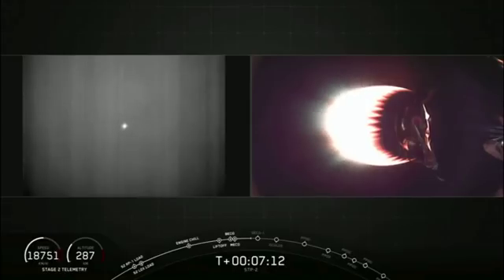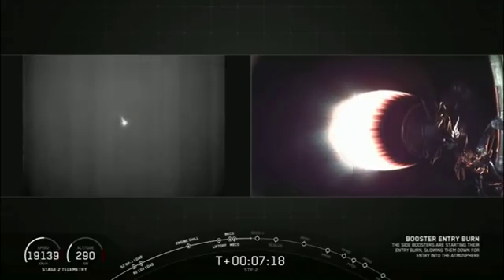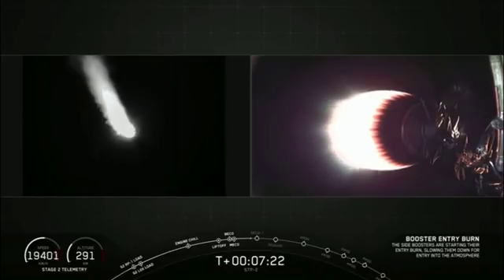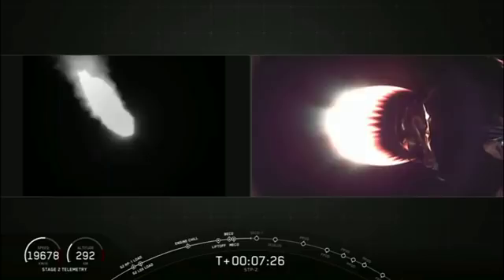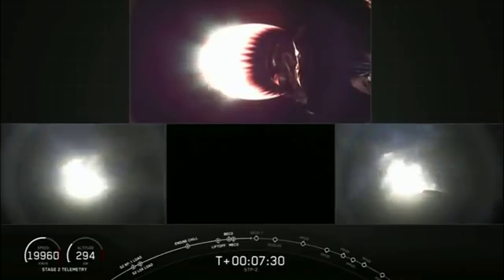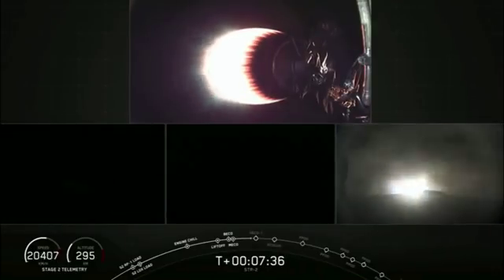Side booster entry burn start up. We have confirmation that the entry burn has begun. In about 15 seconds from now, we expect that to end. You can hear the crowd cheer. And that entry burn has completed.